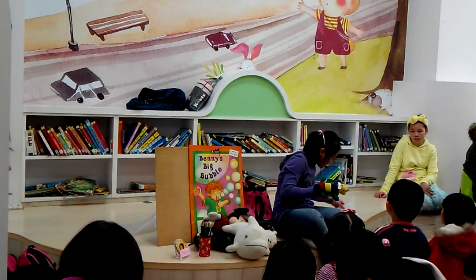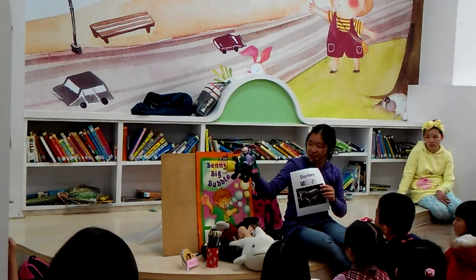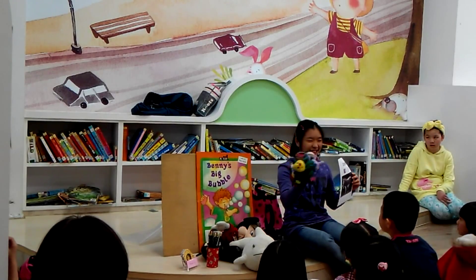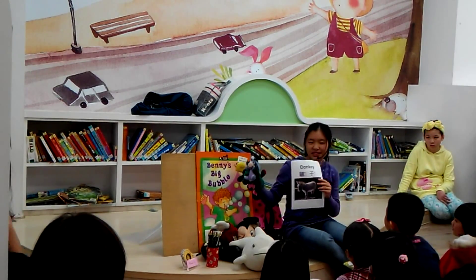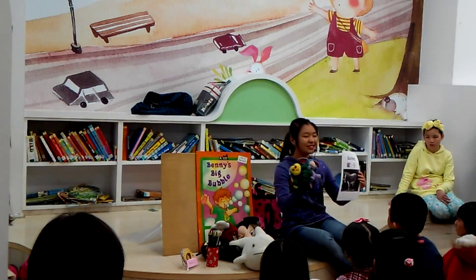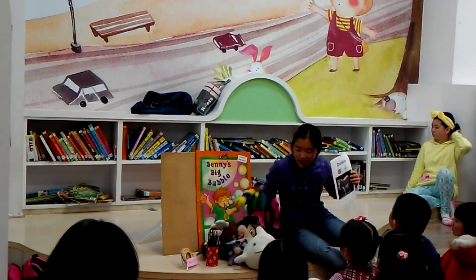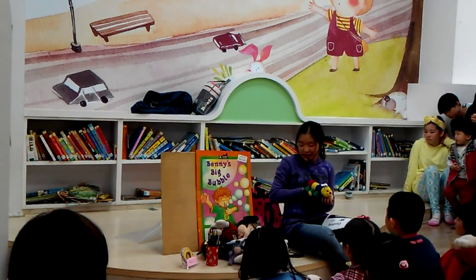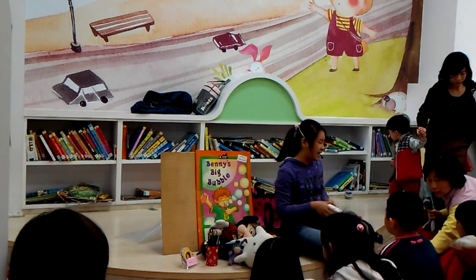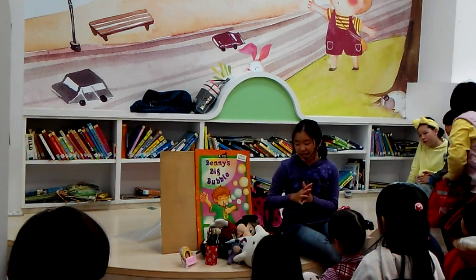And our last animal is donkey. Do you know who this is? This is Winnie the Pooh's friend — I think his name is Eeyore, the donkey. Repeat after me: Donkey. After I finish the story, I'll pick out two of these animals to ask you what they are, and if you can answer me correctly, you can get a pencil or a bevel pad.